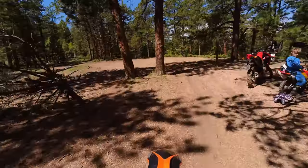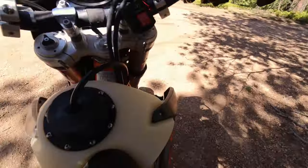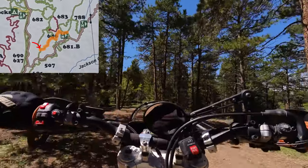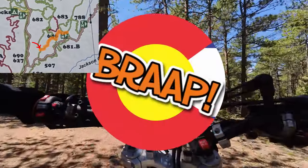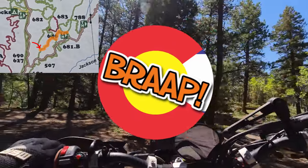All right everybody, once again sorry for any confusion in this video, but this was trail 788. I'll put another map up in the corner so you can see exactly where I am. Once again, my name is Adam — thank you for riding with the Colorado Brap Channel and we'll catch you in the next one.